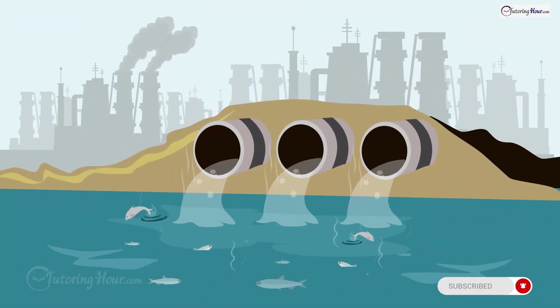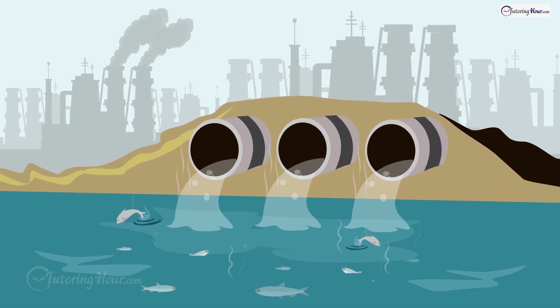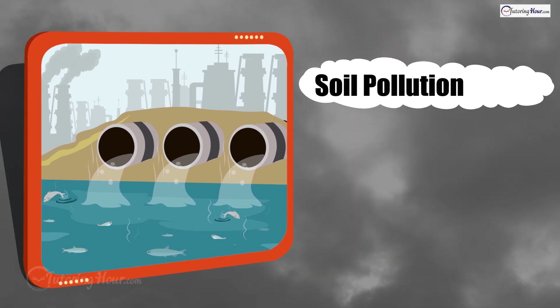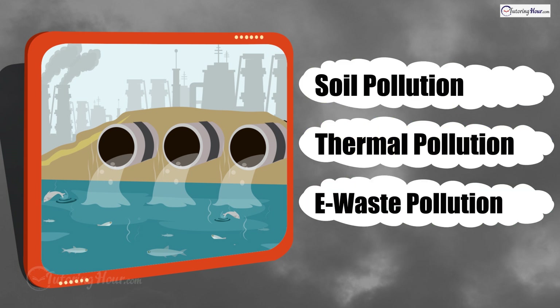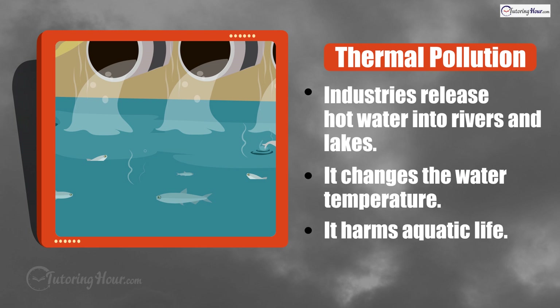A power plant near a lake releases hot water back into the lake, making it too warm for the fish to survive. What type of pollution is this? Is it soil pollution, thermal pollution, or e-waste pollution? The correct answer is thermal pollution. The hot water released by industries into natural water bodies can harm aquatic life by changing the water temperature.